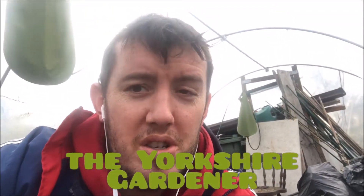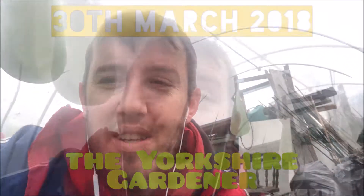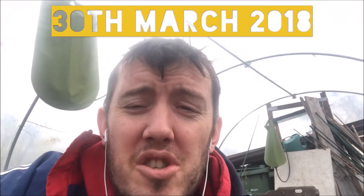Good morning and welcome to the Yorkshire Gardeners vlog for today. Today is Good Friday, March the 30th. I've got lots planned for today — I'm hopefully getting my tadpoles and frog spawn into the pond that I installed last time. I'm also going to be planting my garlic, my onions, and also my potatoes. Lots to get done before it rains tomorrow.